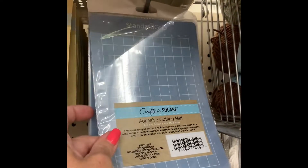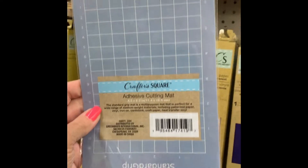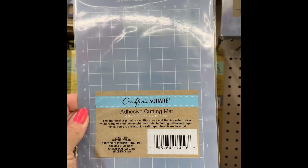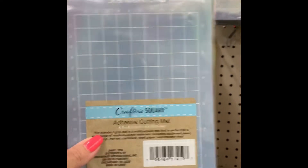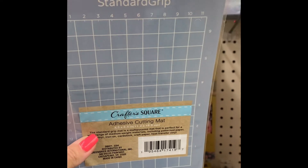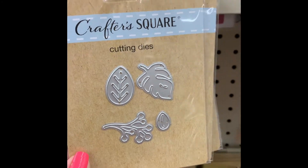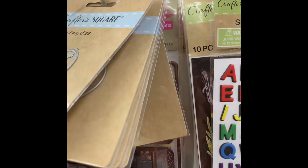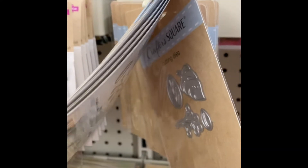New at the Dollar Tree this week — it's with all the Cricut stuff. It's just a little standard grip mat — looks like it might be a mat for a Cricut Joy. That's interesting. Also new at the Dollar Tree this week: cutting dies. These are all hearts, and these are all leaves.